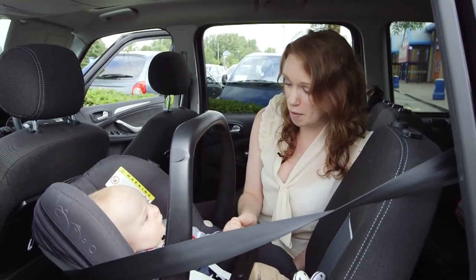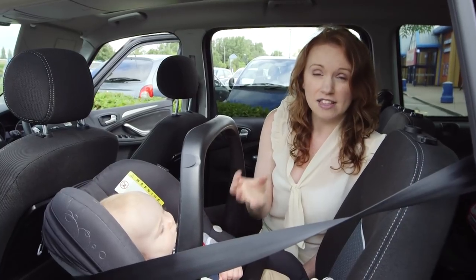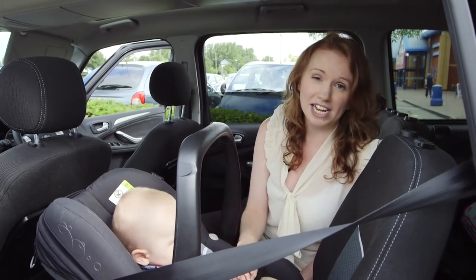Baby's heads are about a third of their body weight and their neck muscles are weak, so if they're forward-facing there's a risk of their head being pulled forward by the force of a crash, causing severe neck and spine injuries.